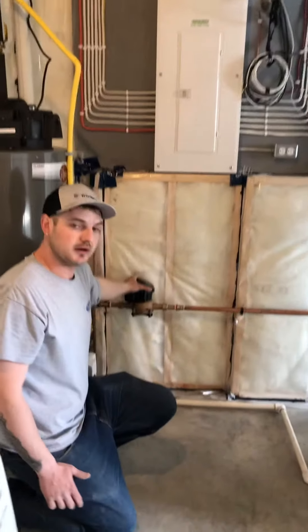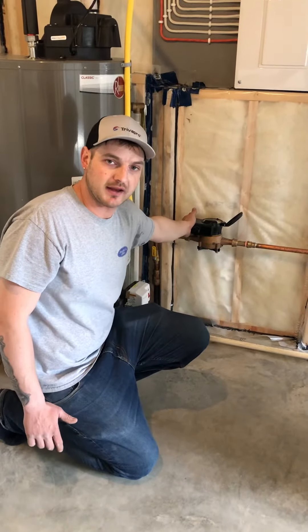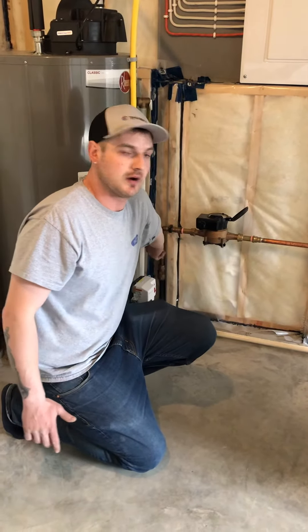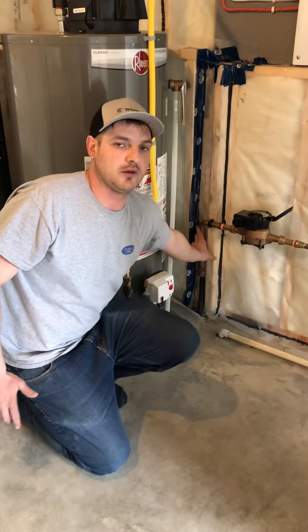Your water main is down here. Everything is now digital — you don't require letting them in to check any of this; they can do it with Bluetooth while they drive by. We do recommend that if you go on vacation or out of town, just turn your main off so you don't have any issues down the road.